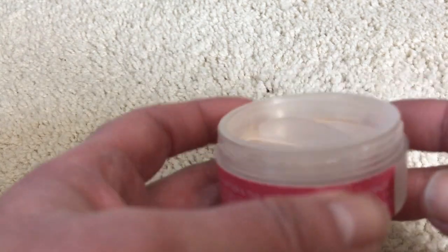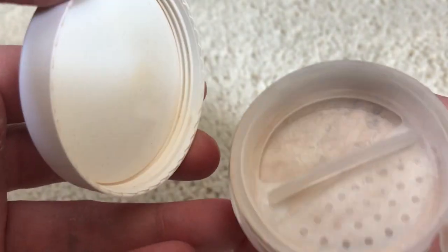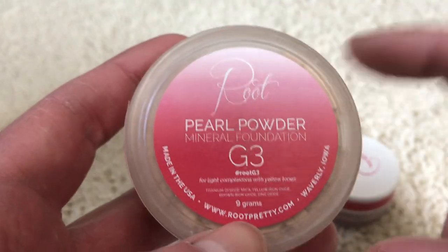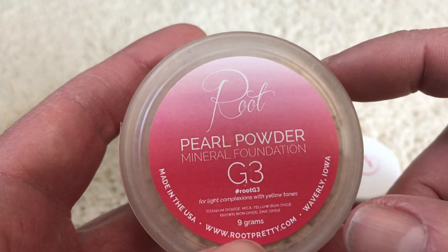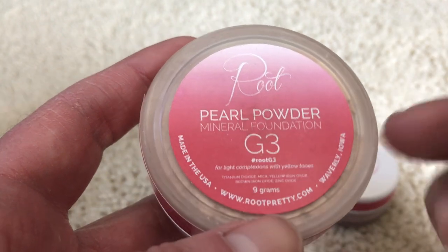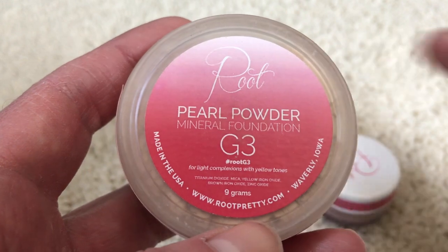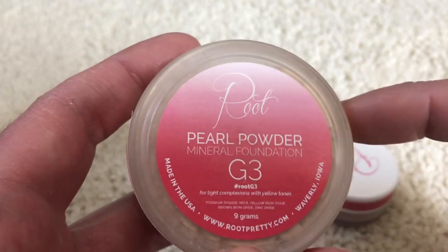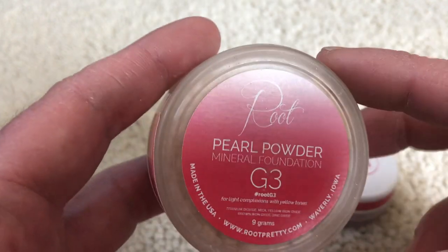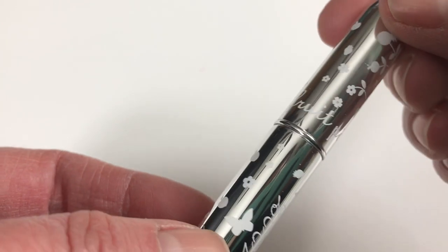Just to show you — I'm not decluttering this — this is the Root Pearl Mineral Powder. I love the locking sifter on it and it works really well. This is the shade they matched me with. I did pick up the G2 because I get lighter in winter, then I tried G35 to see if it added a little more warmth — there wasn't much difference. I'll show you in an upcoming Root Pretty haul. I also picked up the G4 to create a bronzer, and I find that adding oils or liquid to their powder foundation makes a lighter liquid foundation.